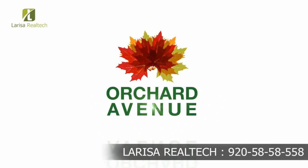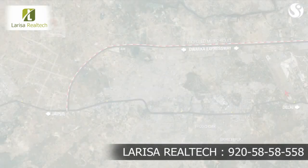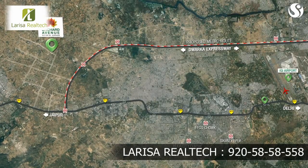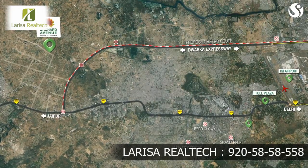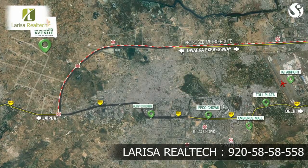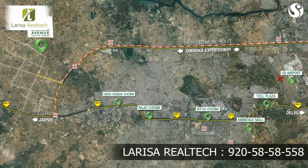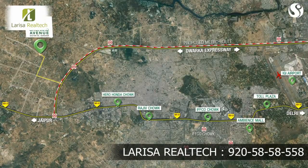Presenting Orchard Avenue. Orchard Avenue awaits at a convenient location at Sector 93, Gurgaon, 5 minutes away from National Highway 8 and a proposed metro station, 10 minutes from New Delhi, and 15 minutes away from the IGI airport.